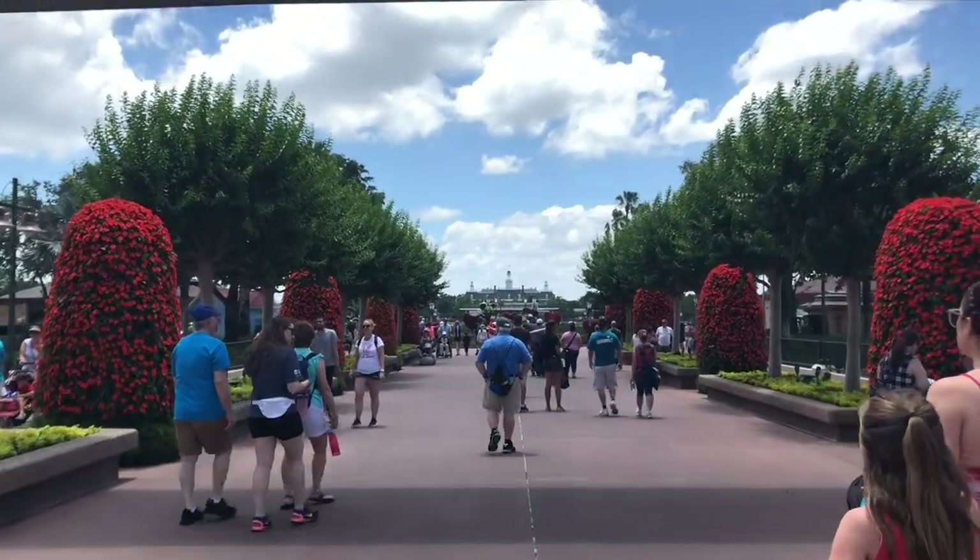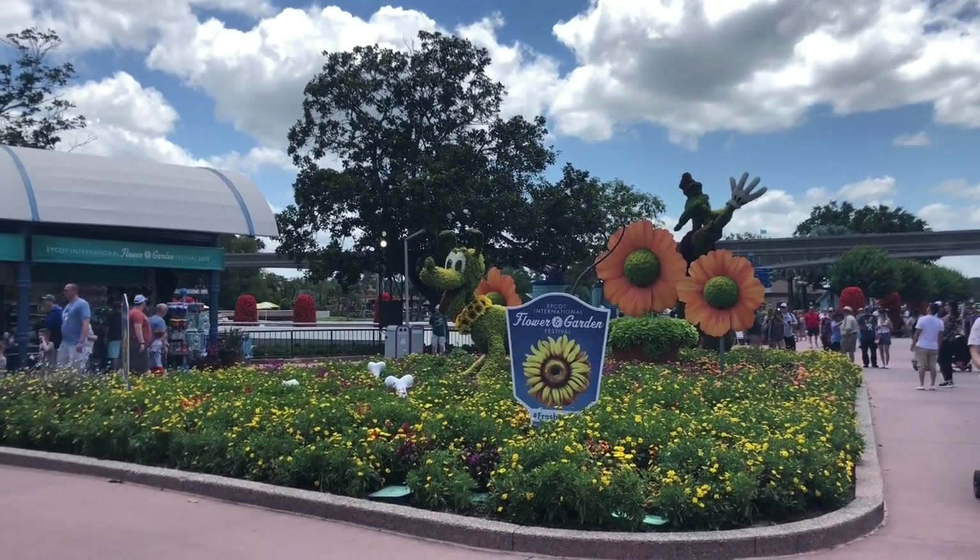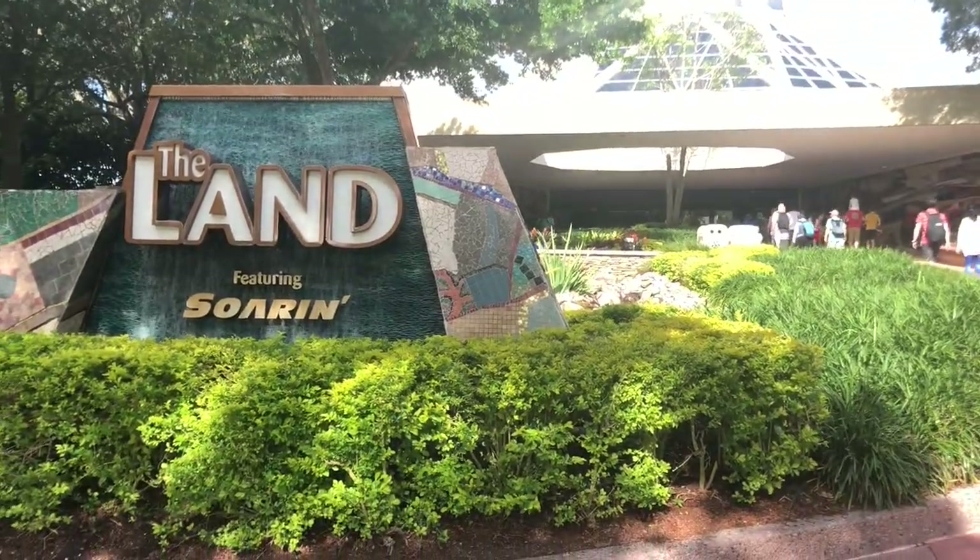If you do take my advice and get to the park early, the next tip will be a doddle: run straight to Soarin', particularly if you haven't got a fast pass for it. It's a really good ride, you may want to do it more than once anyway, and if you run straight there you can get on it straight away and still have your three fast passes ahead of you — setting yourself up for a really good first day.